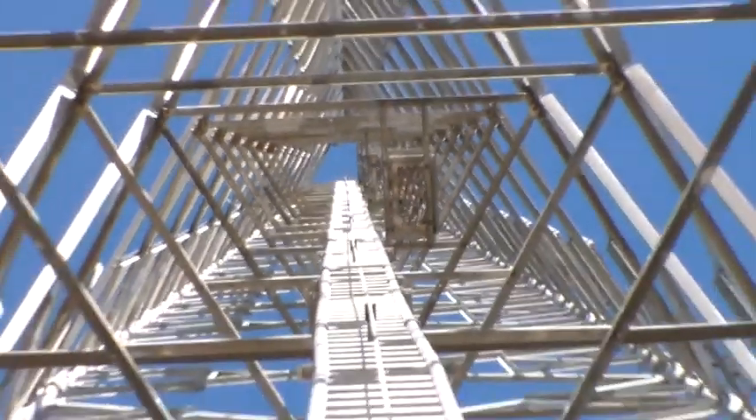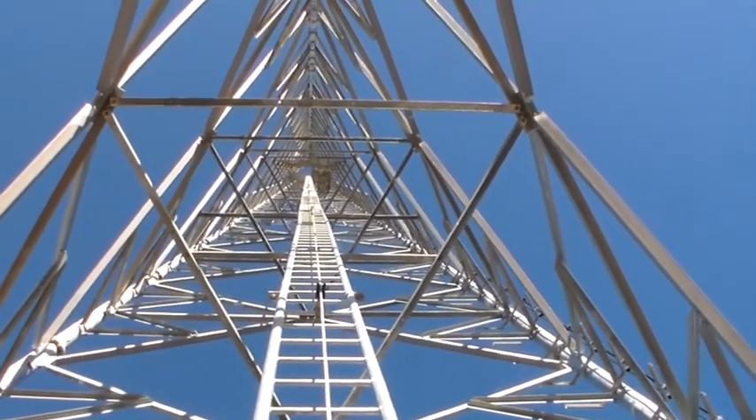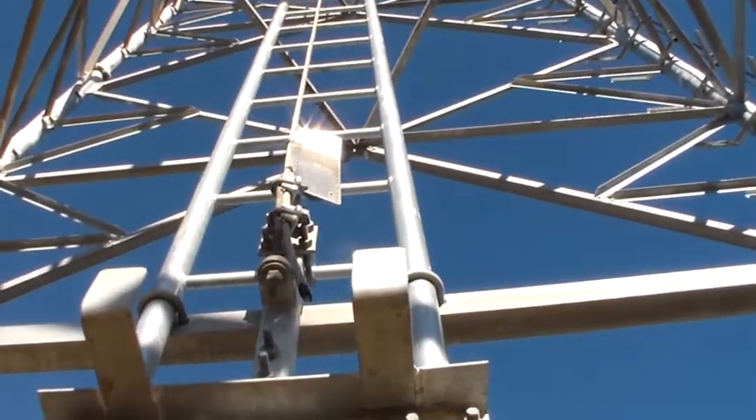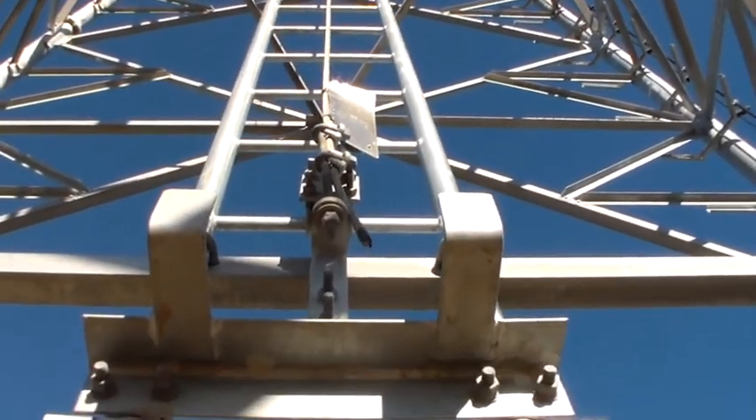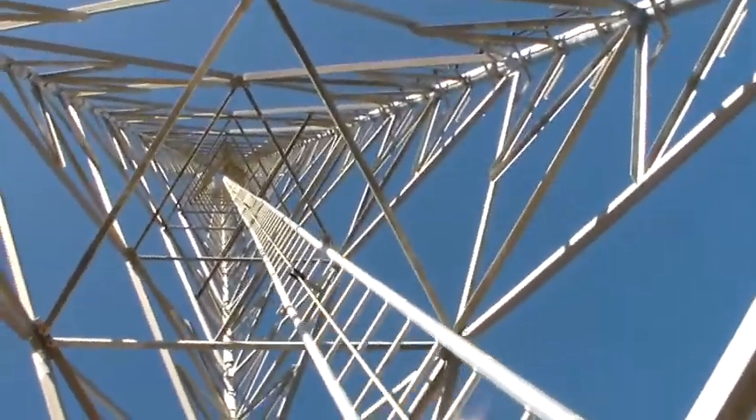If I can get to the top of that — that's what it's like looking up the inside of it. And there's the ladder. So we hook the bottom part of the ladder on, put the fall-rest system on and scale the ladder all the way to the top.